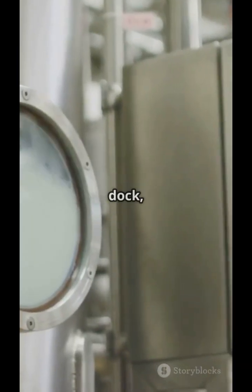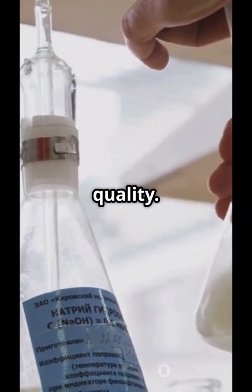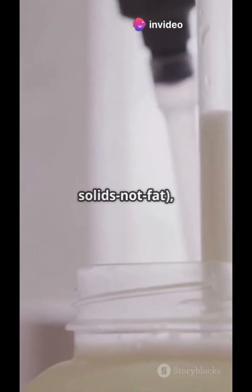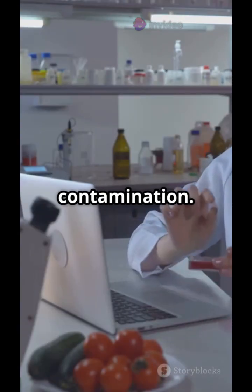At the factory's milk reception dock, every batch is first weighed, then sampled and tested for quality. Lab technicians check for fat content, SNF (solids not fat), and make sure it's free from antibiotics or contamination.